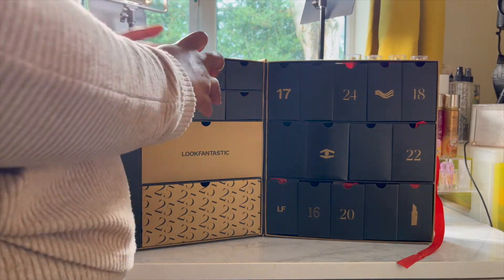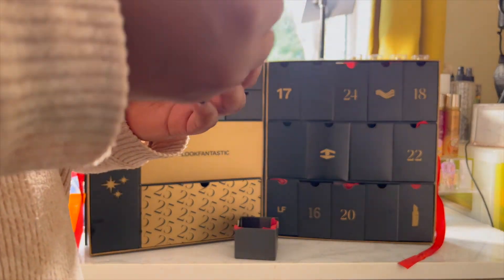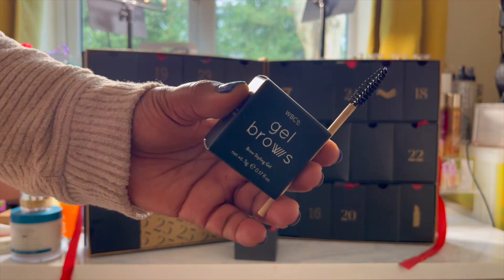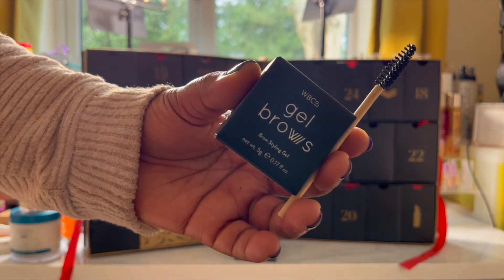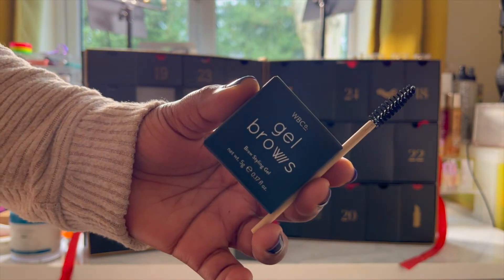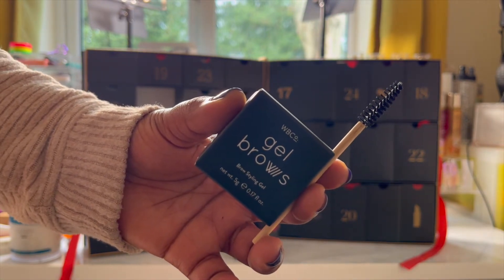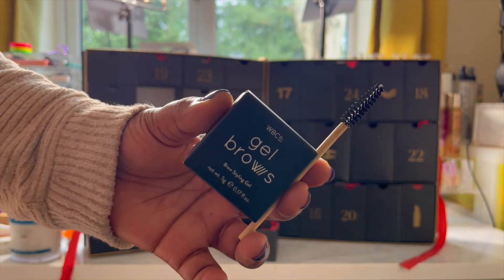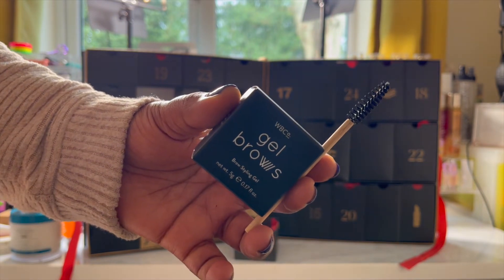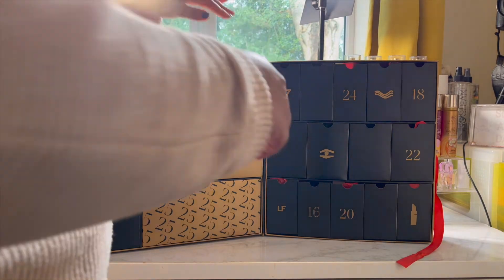Day fifteen just threw me — I was like, why is this box so light? This is the West Barn Co Gel Brows with a spoolie. So you get a little gel brow and a spoolie worth £15. This product is absolutely ideal for those who are running late to their work Christmas party. It's water resistant so it will stay put. I do love a good gel brow, so I am very interested in trying this out, especially as it comes with a spoolie.